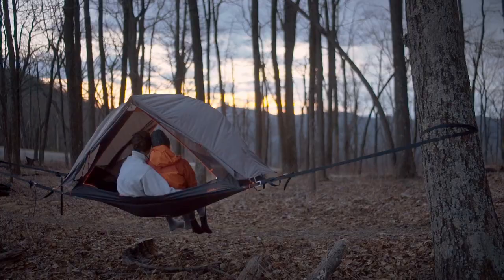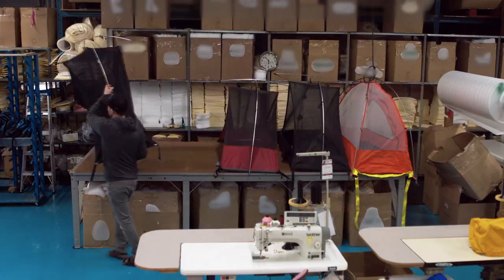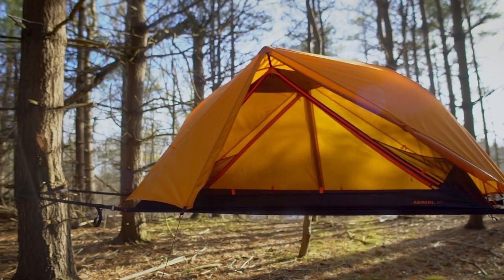Though this minimalist tent has been designed for one, it's more than strong enough to hold two. After many prototypes and rigorous testing, we are confident this product will hold up to any adventure. The end result is a shelter that's more comfortable and convenient than anything before.